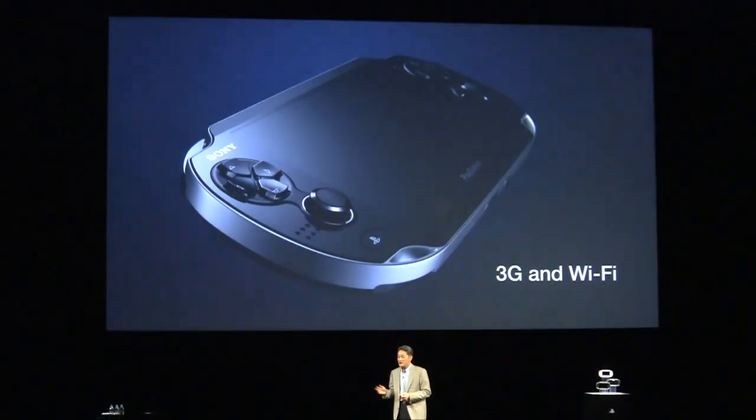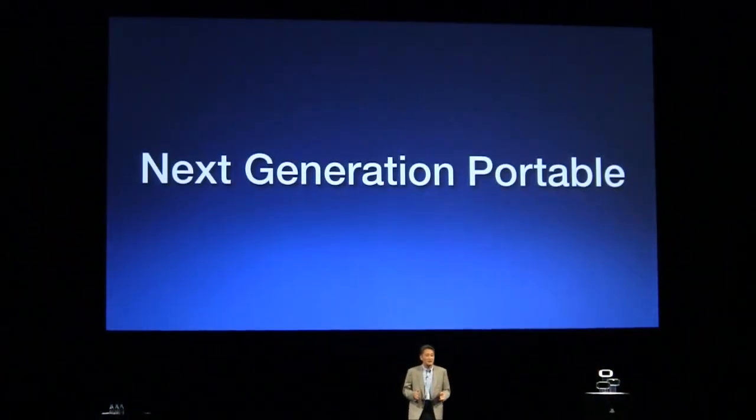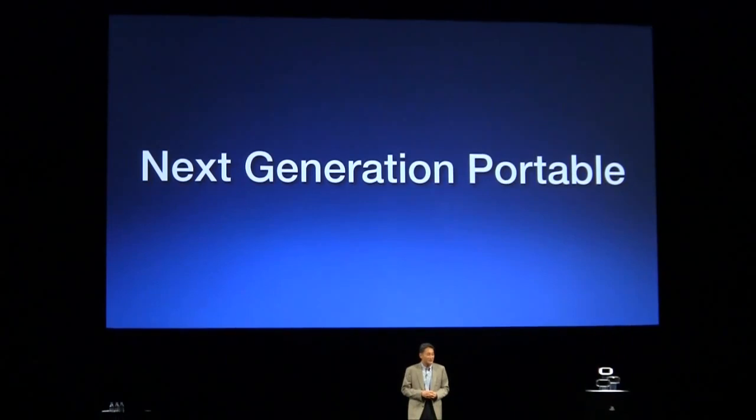ポータブル市場で初めて2つのアナログスティックが快適なゲームプレイや操作性をさらに高めます。通信機能についても従来のWi-Fiに加えて3Gネットワークへのアクセスも機能として備えております。NGPは年末を皮切りに順次発売する予定です。